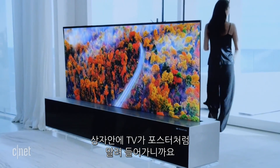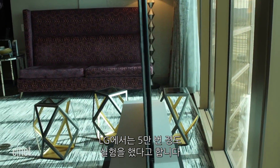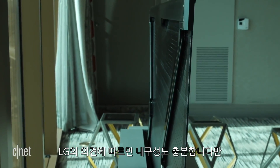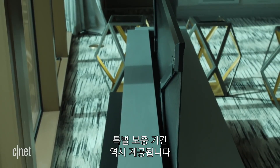You might be wondering about durability. This thing does roll up into a little poster-looking thing inside here. LG says that they've done it 50,000 times, and if you do that four times a day, that's going to last you 36-odd years — plenty of durability according to LG. We'll see what actually happens in the real world. There's no special warranty on this TV that they've told us about so far.